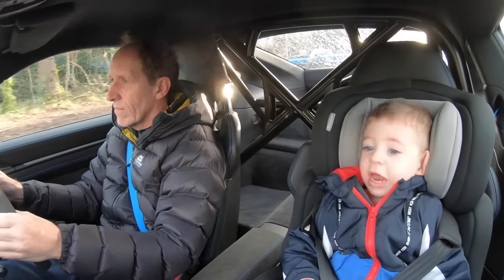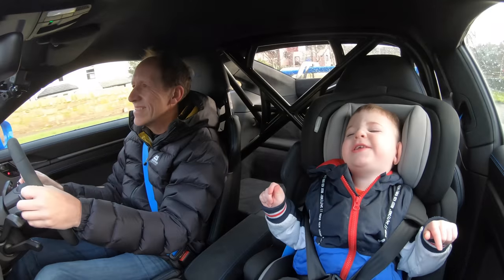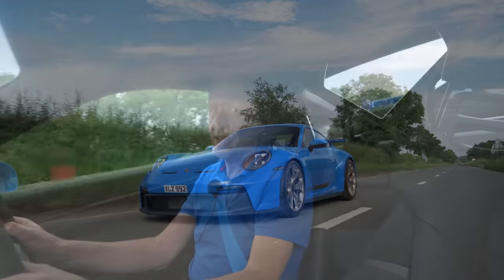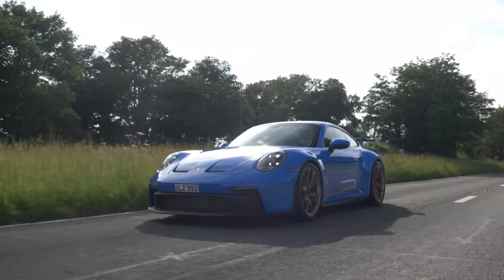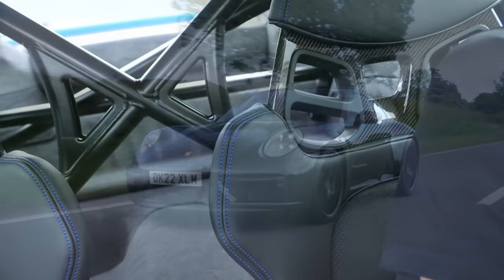Speaking of sound levels, I'm going to let my guest presenter Oliver tell you what he thinks. So, like he says, the sound levels in this car are high — but that's down to the big tires and lack of soundproofing.